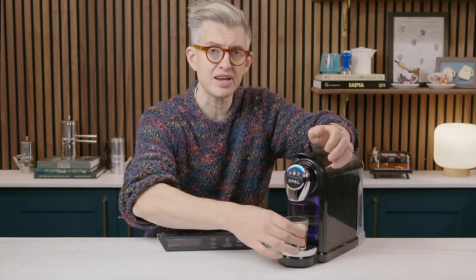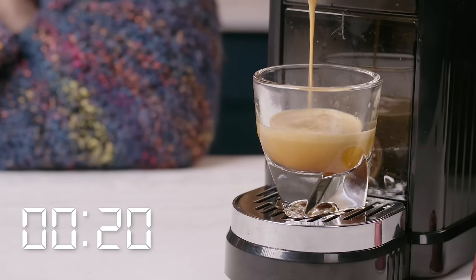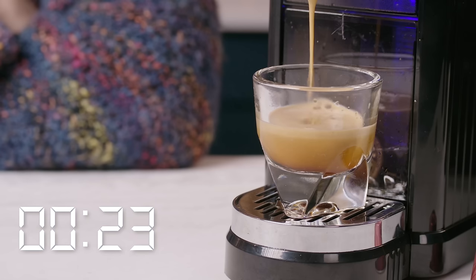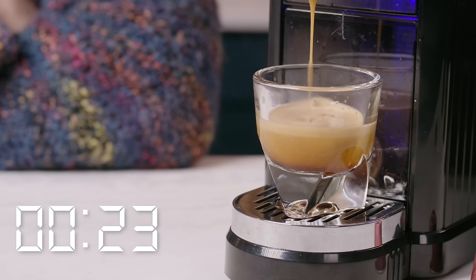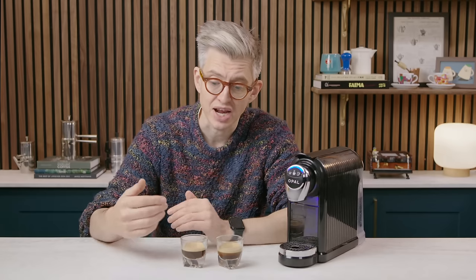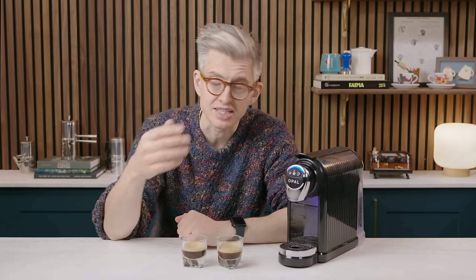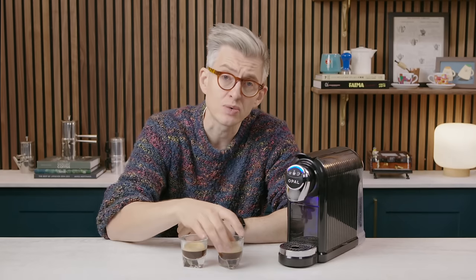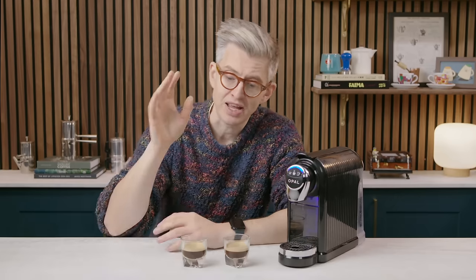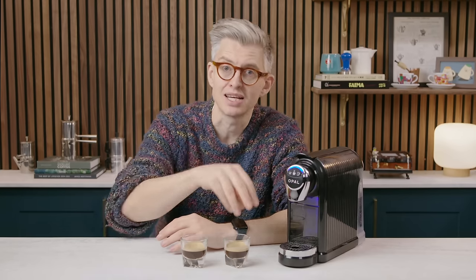Now let's put in an independent capsule from a specialty roaster and compare. Thinking about grind size: you'd assume a darker-roast Nespresso is ground coarser for fast extraction, and specialty coffee needs a finer grind — lighter roast, so it brews slower. Turns out you're completely wrong. We have a particle size analyzer in the studio, so we can actually look at the particle size inside capsules.